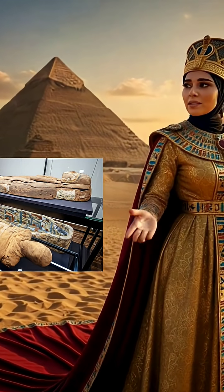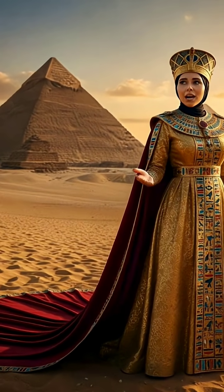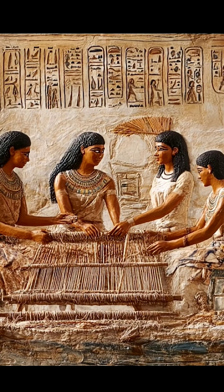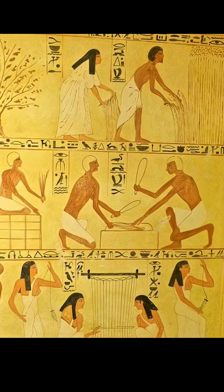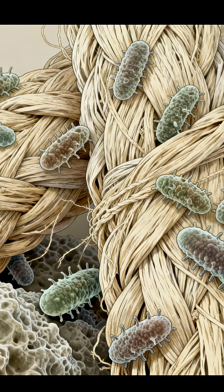When we think of mummification, the first things that come to mind are the salts, aromatic oils, resins, and the natron that the priests used to preserve bodies after death. But hardly anyone thinks about the linen clothes used to wrap the body. This wrapping wasn't just ordinary cloth — it was made of microbially fermented linen.